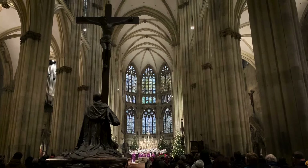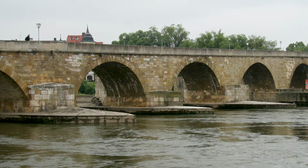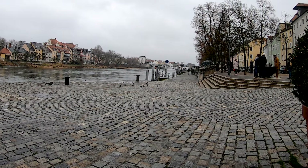A 12th-century stone bridge connects the city, crossing the Danube River, once the front line of the expanding Roman Empire. Regensburg was founded in 179 A.D. by the Romans as a military camp.